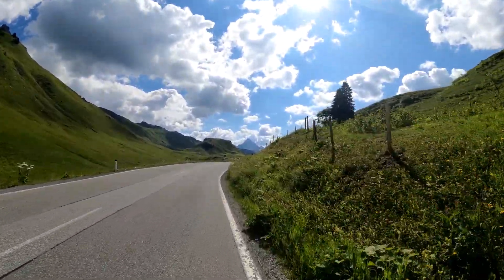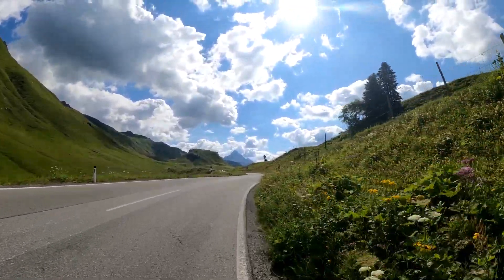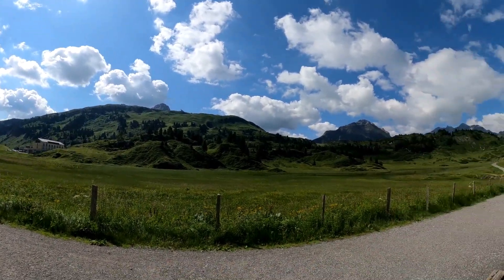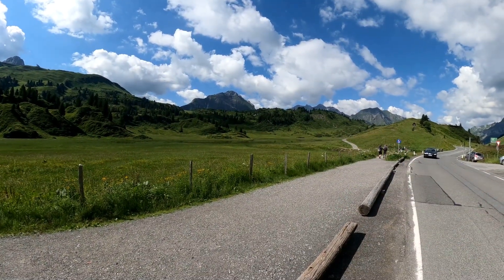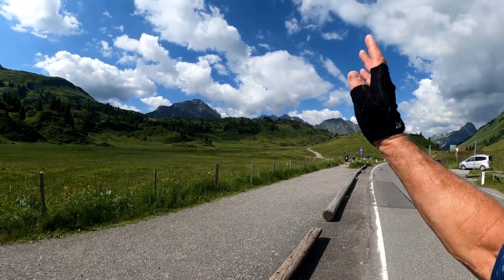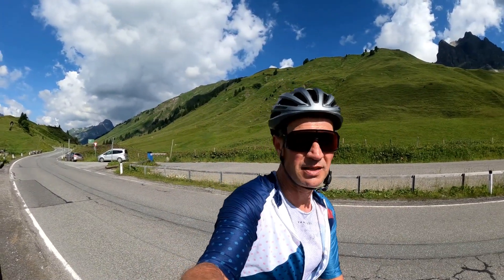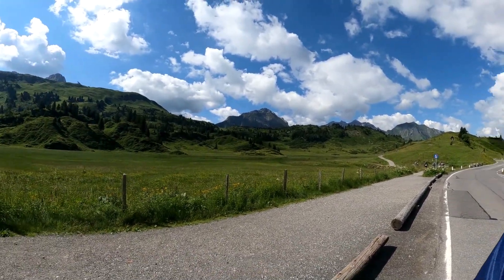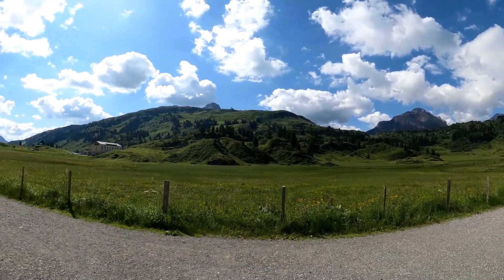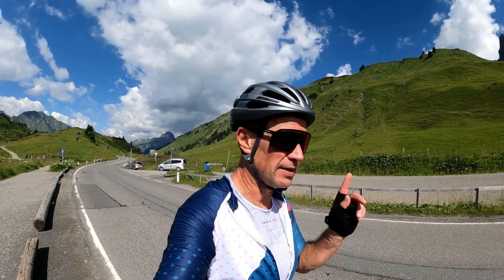1,680 meters above sea level, climbed exactly 1,050 meters so far, distance 36 kilometers. In winter this is a famous ski resort. Over there there's a little natural lake, the Kalbillesee, and a good hour's walk in this direction brings you to the Körbersee, which was voted one of the most beautiful places in Austria - absolutely spectacular. You can walk here summer and winter, with meters and meters of snow. This is one of the places in Europe with the most average snowfall.